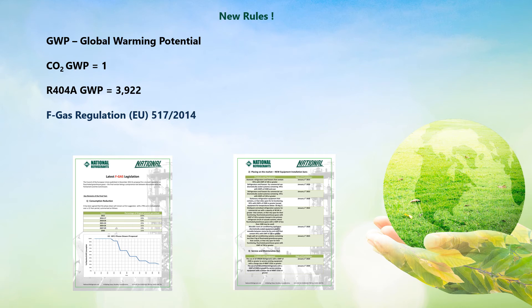In 2020, a ban on using virgin refrigerants with a GWP of 2,500 or higher was imposed for servicing all existing equipment with a maximum charge size equivalent to 40,000 CO2 kilos. With R404A having a GWP of 3,922, you are now no longer allowed to use virgin R404A in a system holding more than 10.1 kilos. So like it or not, these new restrictions mean that sooner or later you will have to change to lower GWP alternatives.